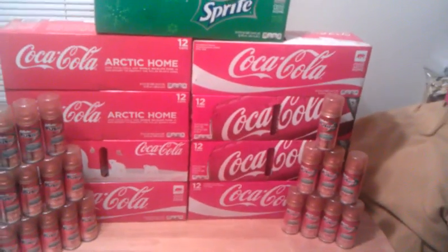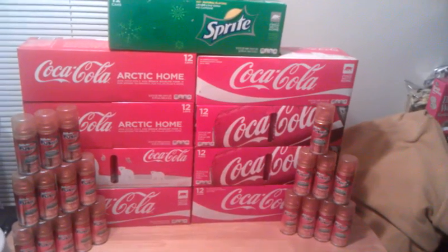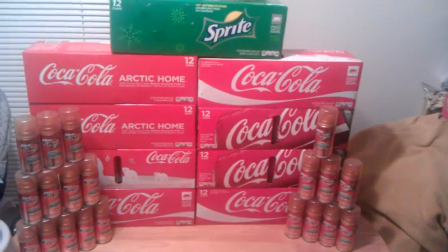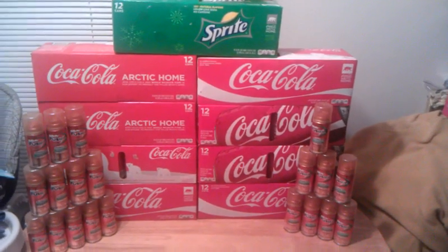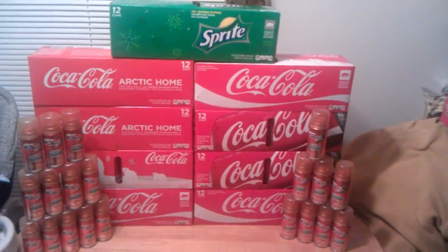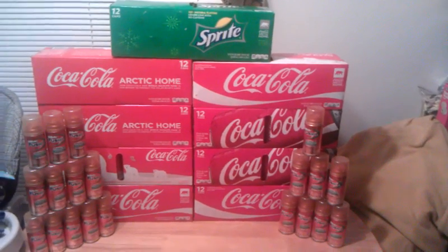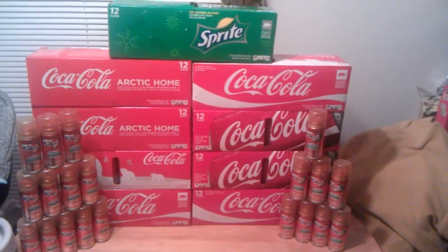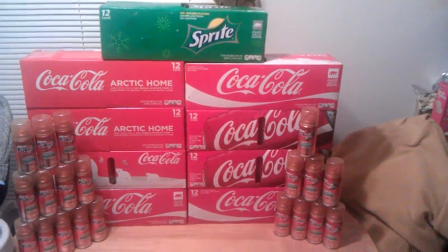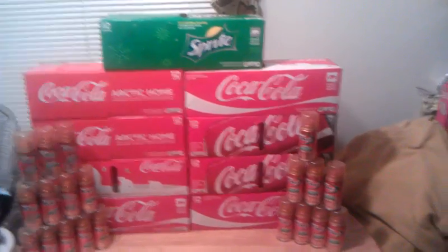We also got about nine of the 12-packs. They were three for eight dollars. We had the dollar off coupon for any three, so it made them three for seven — about $2.33 apiece. We had three cards so we got three per card, which was a really good deal.